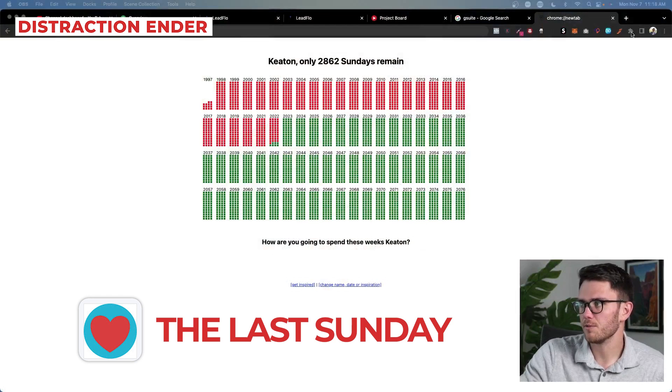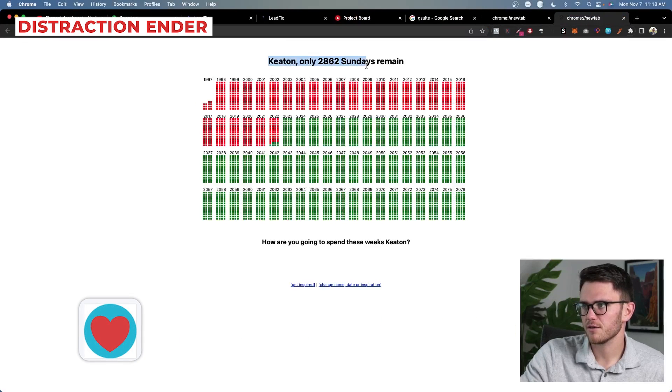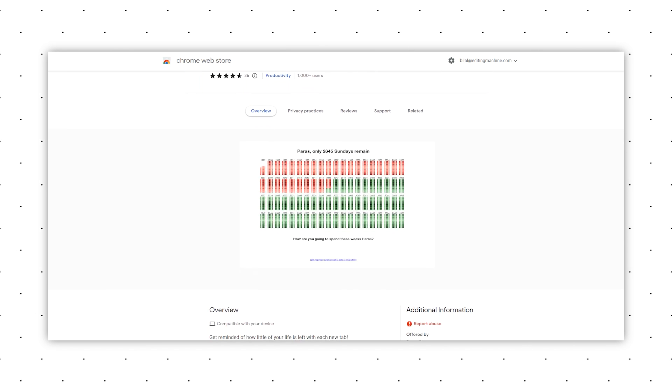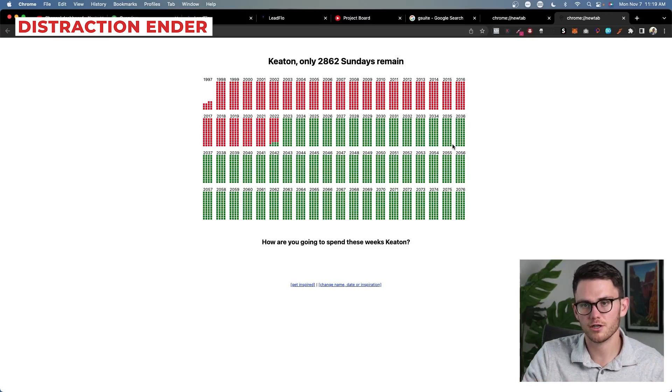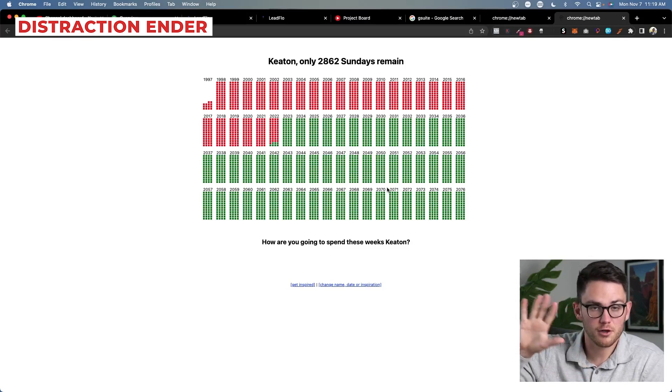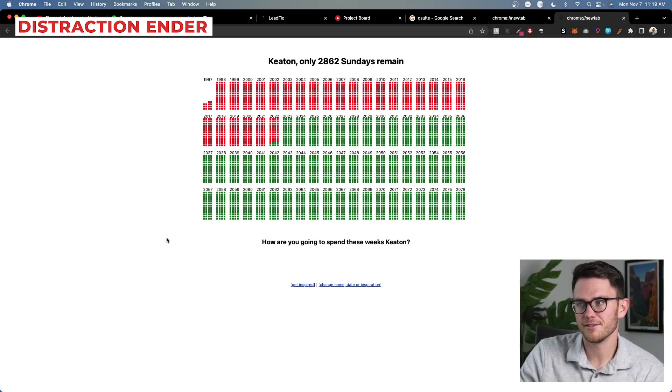That brings us to our last category, which is a distraction ender. Let me share my screen and show you what I mean. When I open a new tab, this is what pops up for me: 'Keaton, only 2,862 Sundays remain.' It shows from the beginning of my life all the way to where I am in 2022, how many Sundays are left — if I live to 2076, around 80 years. It gives a great visual for how few days we really have and motivates me to work harder. Without this, opening a new tab is going to send you to the news or YouTube — anywhere except the work you want to do.